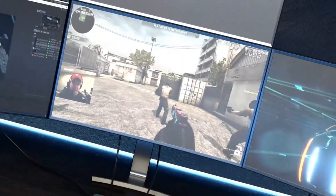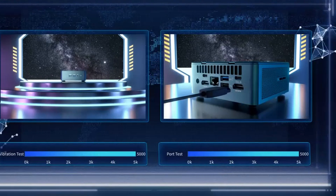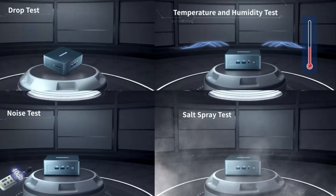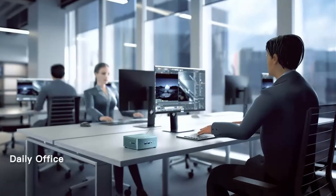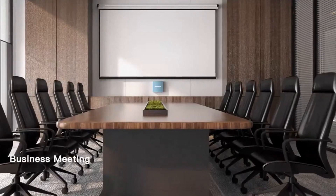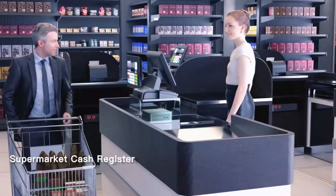Versatile connectivity: with a wide range of connectivity options including USB-C, HDMI, and Thunderbolt ports, the Geekam AS6 ensures effortless connectivity to your favorite peripherals and external displays. Sleek design: with its minimalist and compact design, the Geekam AS6 adds a touch of sophistication to any workspace.